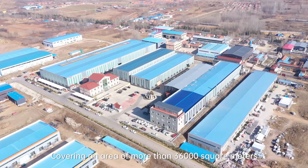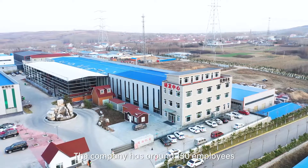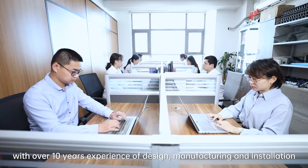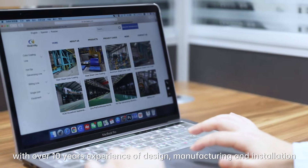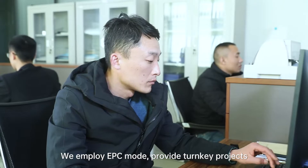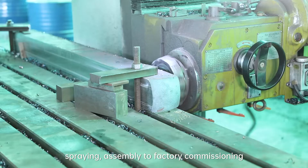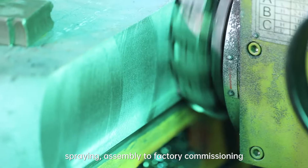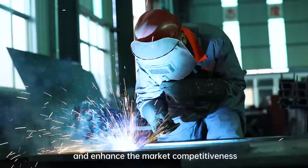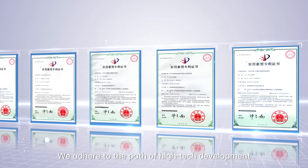Covering an area of more than 36,000 square meters, the company has around 150 employees with over 10 years of experience in design, manufacturing, and installation. We employ EPC mode to provide turnkey projects — from design, numerical control welding, spraying, and assembly to factory commissioning — to meet different customer needs and enhance market competitiveness. We adhere to the path of high-tech development.